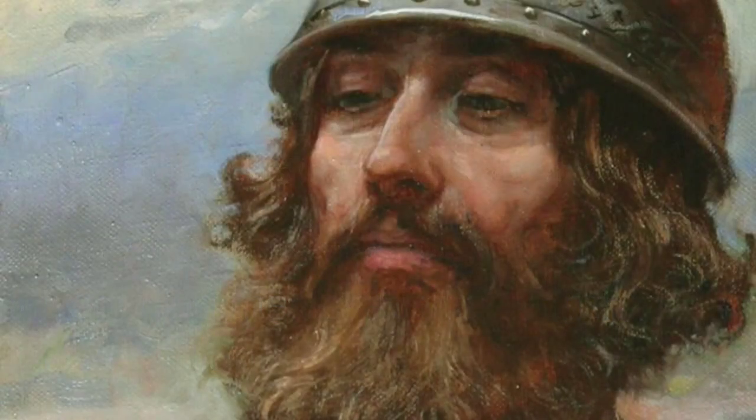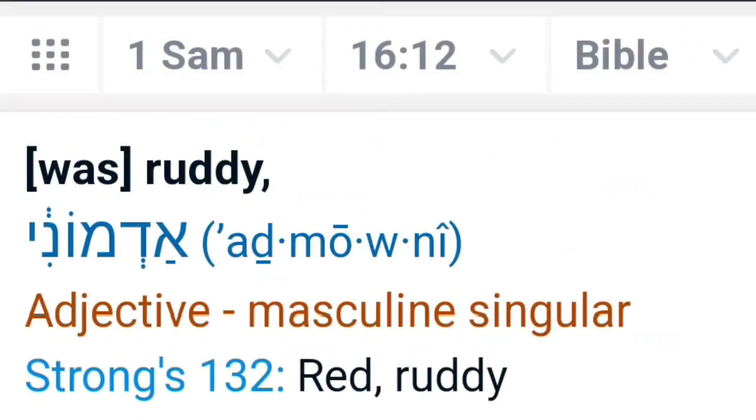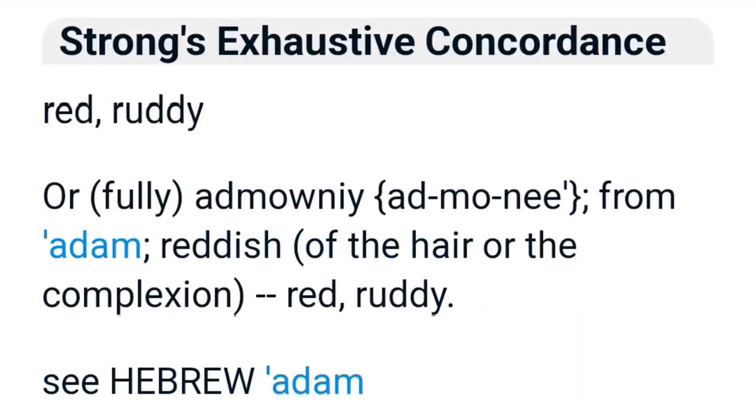Let's go over the one verse regarding David's appearance in the entire Bible — 1 Samuel 16:12 — which says: 'And he sent and fetched him, and he was ruddy, with beauty of eyes, and very goodly to behold. And the Lord said to Samuel, Arise and anoint David, for he is good.' Within this verse, there are two major hints that King David was an RH negative. The first is that he is said to be ruddy — Strong's 132, the Hebrew term Admoni, meaning reddish skin or hair — and the second is that he had beautiful eyes.